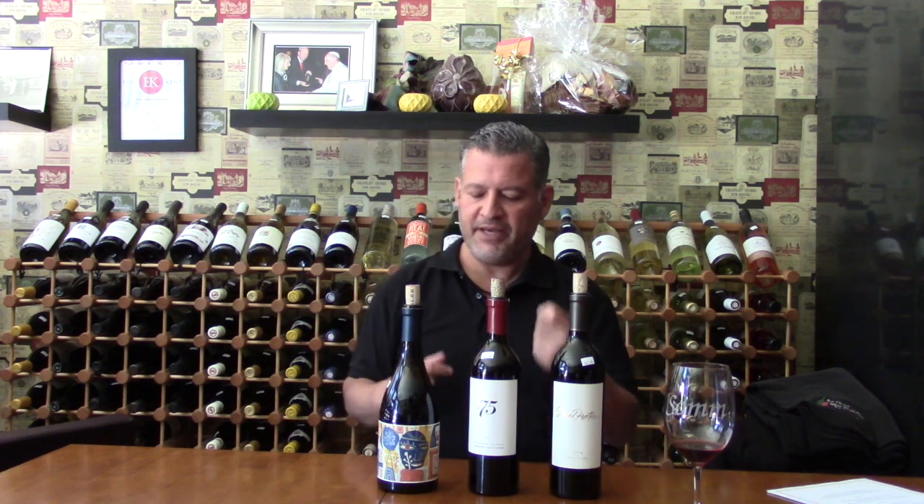Next we have the Melee. The Melee is 85% Grenache and 15% Syrah. It comes from mostly Central Coast and from Mendocino. Big fig, cherry — just a really nice wine, a little bit chewy but in a good way. Classic Grenache.